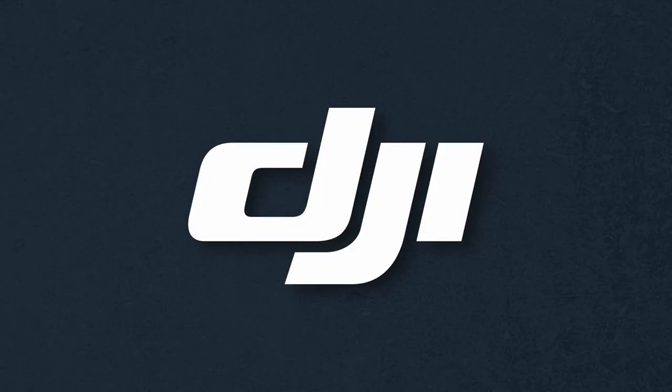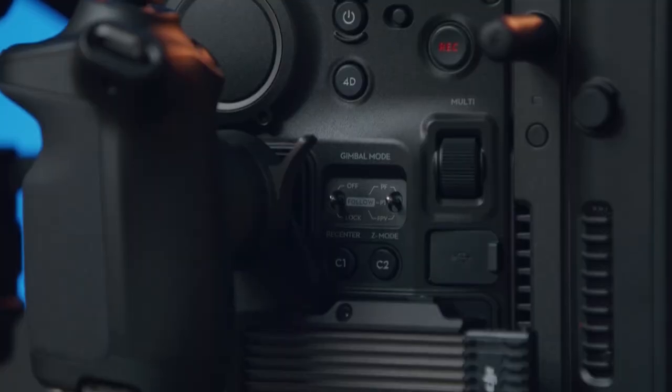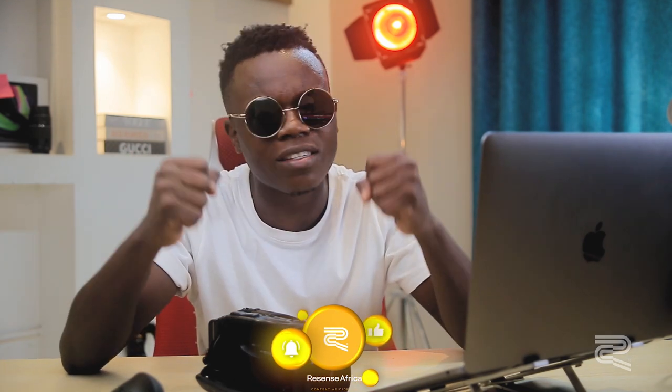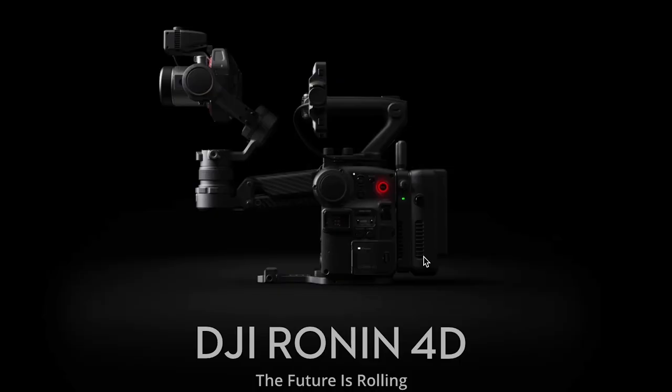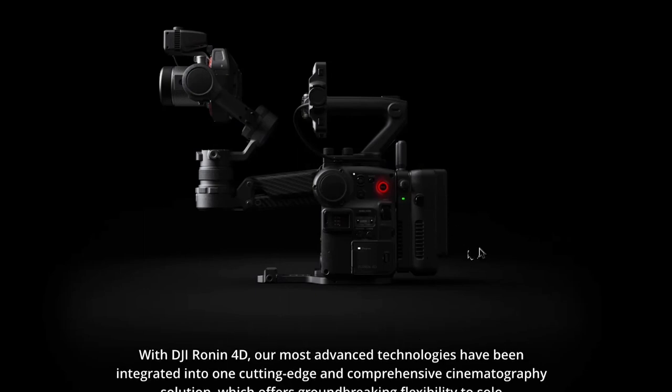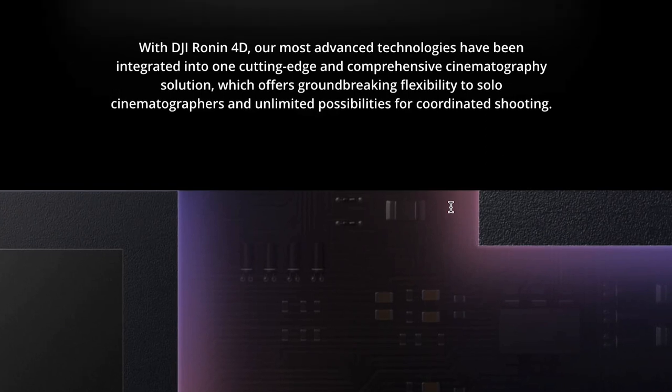Allow me to start with the DJI Ronin 4D. This is the camera and gimbal all in one. It's a unit released by DJI. We have seen a lot of innovative products from them — from their drones and handheld gimbals for mobile phones to those that hold cinema heavy-duty cameras. This is the first time we've seen any company release such a product, and DJI says it is their most advanced technology yet, integrated into a cutting-edge and comprehensive cinematography solution.